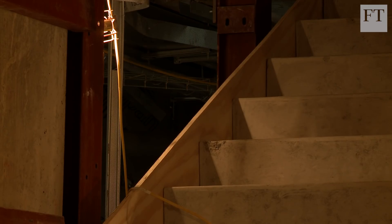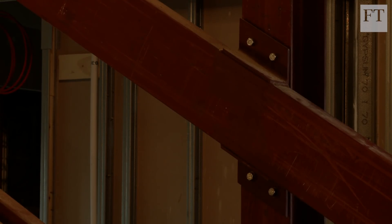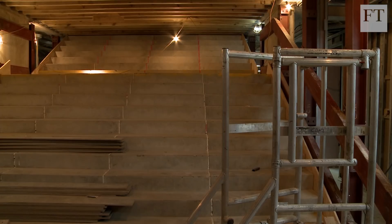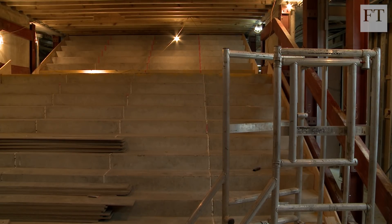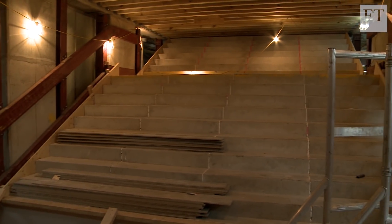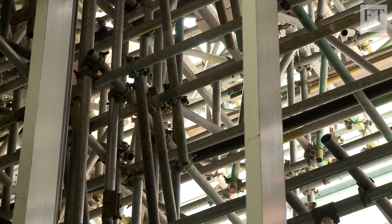We've had to develop a foundation system that sits over the Jubilee line tunnels. We've had to analyse the ground movements caused by the construction process, which meant we actually had to in some cases undo the bolts that connect some of the tunnel rings together to relieve the stresses caused by the demolition of the existing building and then the building of the new building. So a very complicated building to design logistically and also to build logistically.